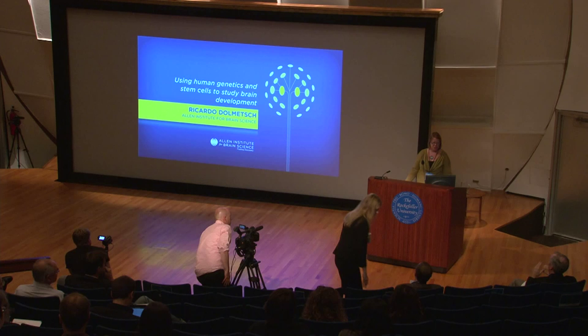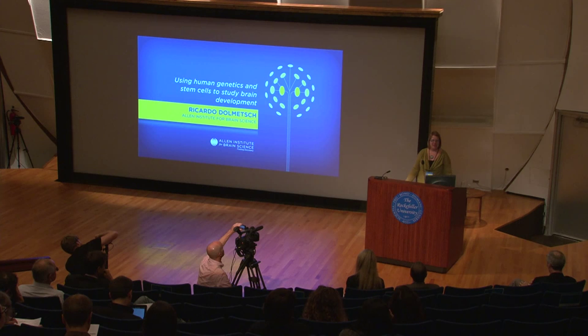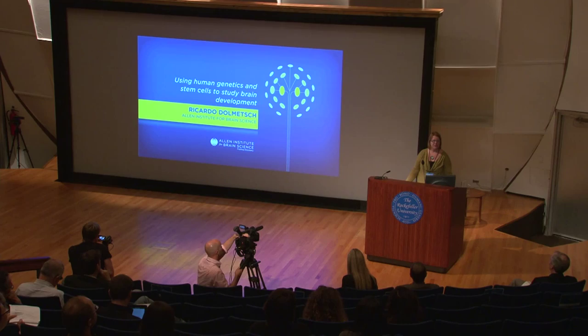The next talk is from Ricardo Dolmich, and the title of his talk is Using Human Genetics and Stem Cells to Study Brain Development. Ricardo was until recently at Stanford University, and was recently lured over by the Allen Institute to join them in a large-scale project looking at human ES cells, human iPS cells, and stem cell systems as a way of exploring the genetic networks involved in brain development and what goes wrong during various disease states.